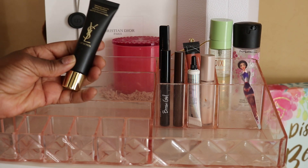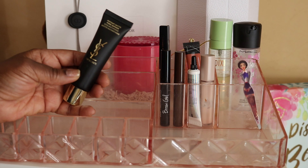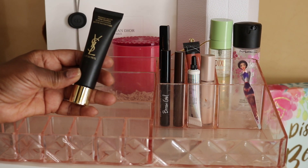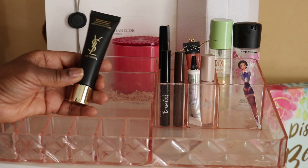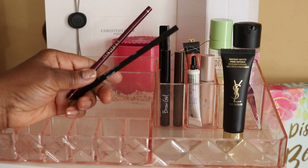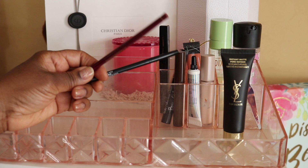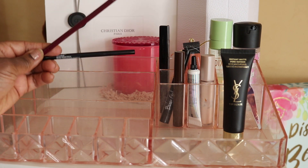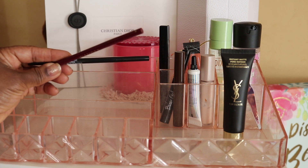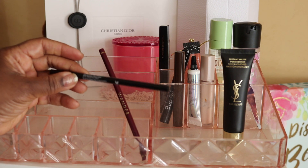I forgot to mention I had the YSL Top Secrets Instant Matte Pore Refiner primer in my tray — I didn't see it or use it all last month. I also added the Wanda Beauty brow pencil during the Asian AAPI Pacific Islander look that I did.